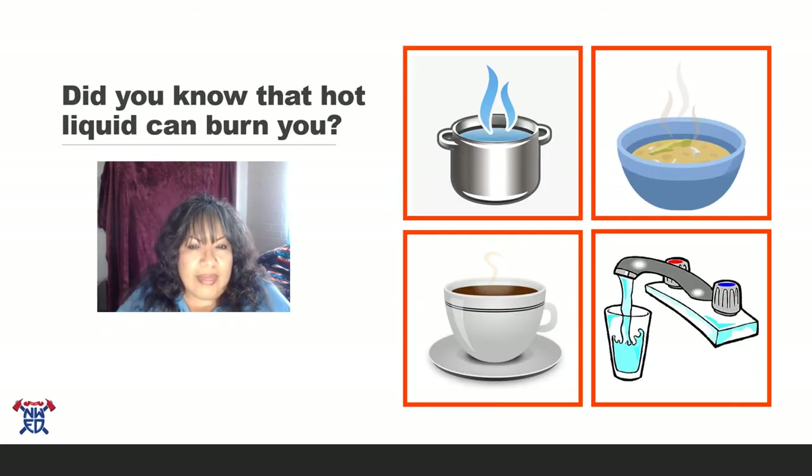Did you know that hot liquid can burn you just like fire? It's really important to understand what liquids can be really hot and burn you. If you see a pan on the stove — it could be soup or boiling water — stay three feet away. If you're given a bowl of soup, make sure mommy and daddy test it before you put the spoon in your mouth, because I don't want you burning your tongue. Same thing with a cup of cocoa or tea — have mom and dad test it first. And the faucet — hot water can burn you. Faucets may have red for hot and blue for cold, or H for hot and C for cold, but some faucets just have one handle. Talk to your mom and dad about which side is hot or cold.